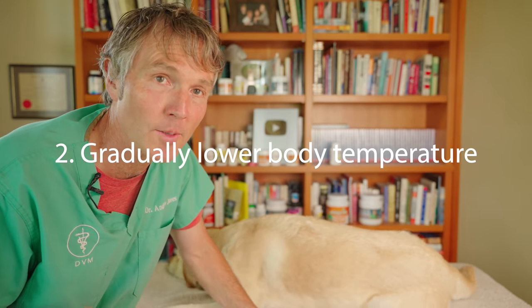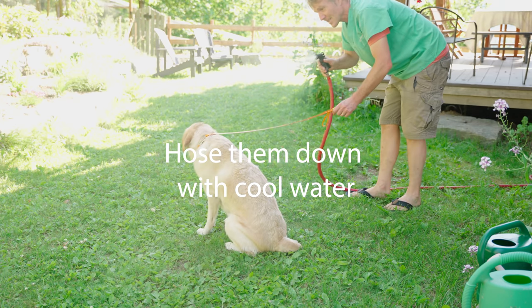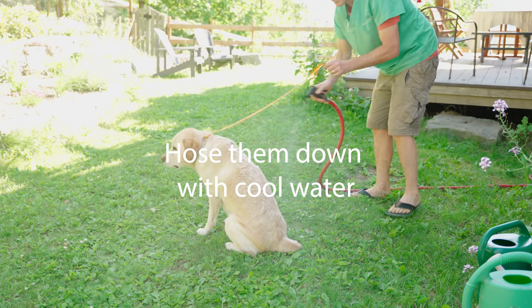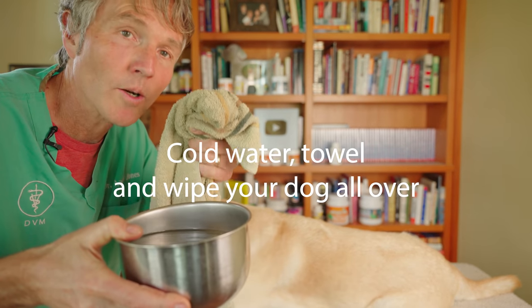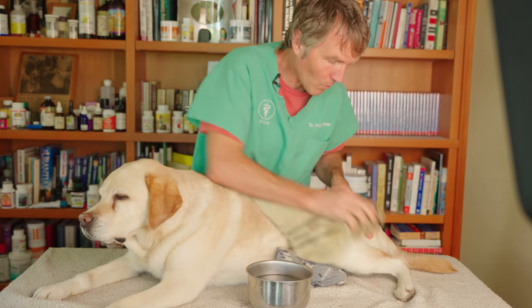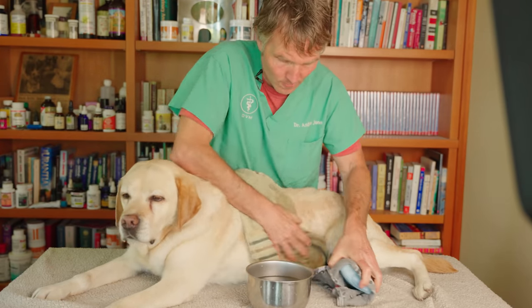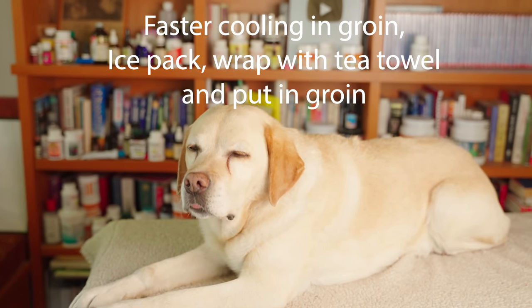Number two, you're going to gradually lower your dog's body temperature. If you have a hose, mist your dog all over from the head to the tail, especially focusing on the groin. If you don't have access to a hose, moisten a towel and cover your dog with that wet cool water. The groin has a large blood supply and no fur, so it can rapidly speed cooling.